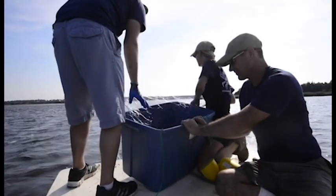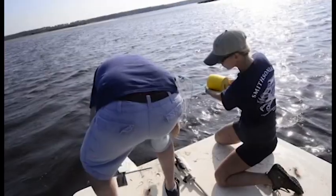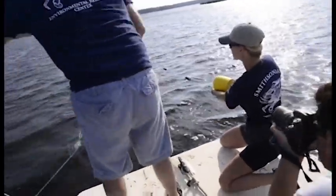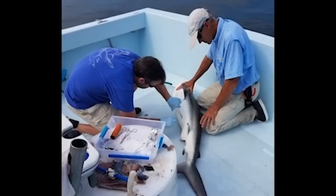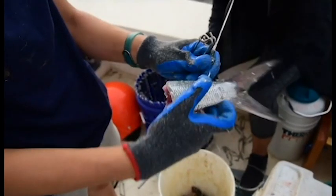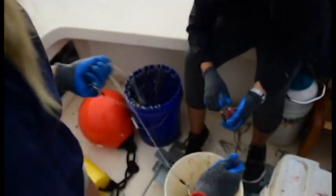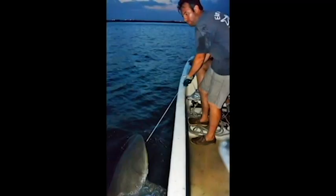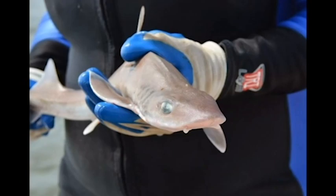We and other researchers on the Atlantic coast have receivers in the water that pick up those sounds and record the number. So we're able to tag sharks and then, working with this coast-wide network of researchers, track their migrations up and down the coast. We're studying four species of sharks: the bull shark, dusky shark, black-tipped shark, and smooth dogfish.